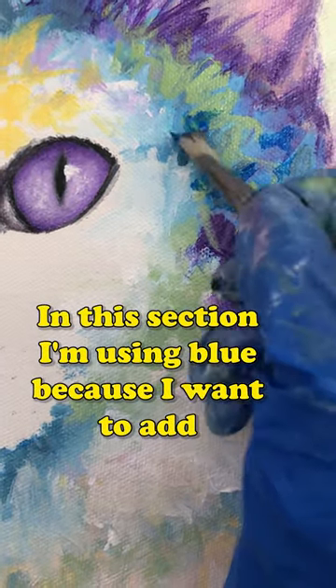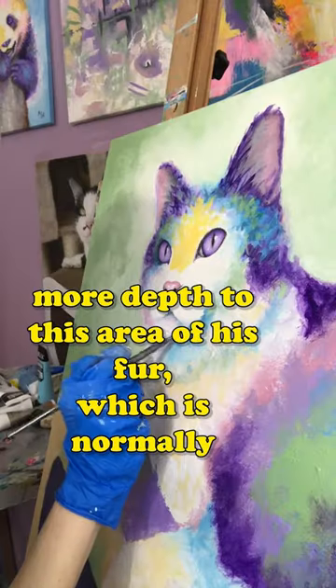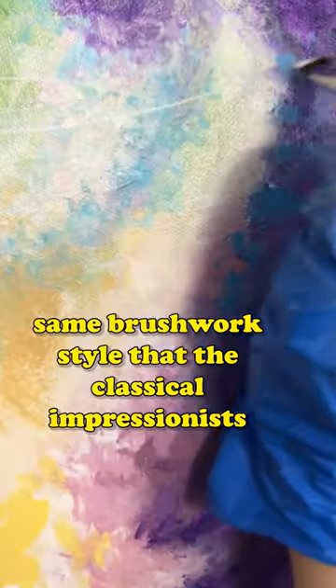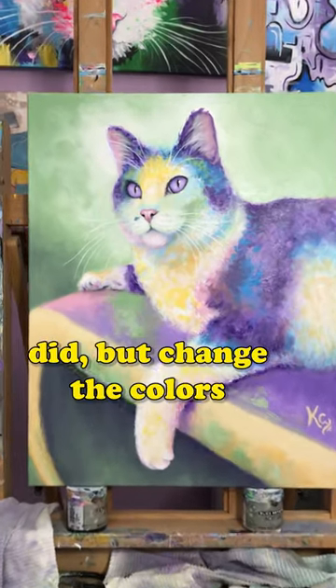In this section I'm using blue because I want to add more depth to this area of his fur, which is normally colored black. I call my painting style visionary impressionism because it's kind of like impressionism 2.0 — I use a lot of the same brushwork style that the classical impressionists did, but I change the colors.